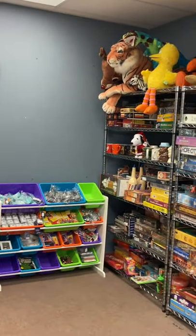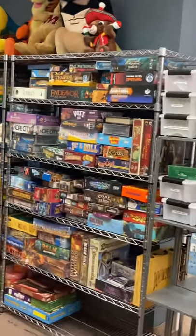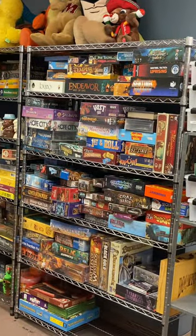I think I posted last week we got 150 board games, and these are just some of them. We're adding more every day, we're listing every day.